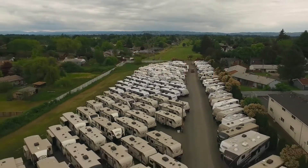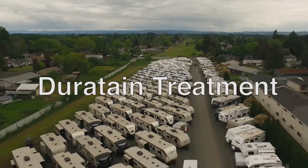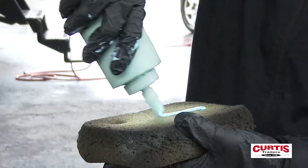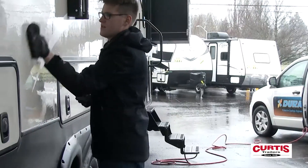We know that you want your RV to last for many seasons of camping and road trips. Ask Curtis Trailers today about Duratane Insured Protective Coatings. This professional treatment will help your RV endure for many years to come.